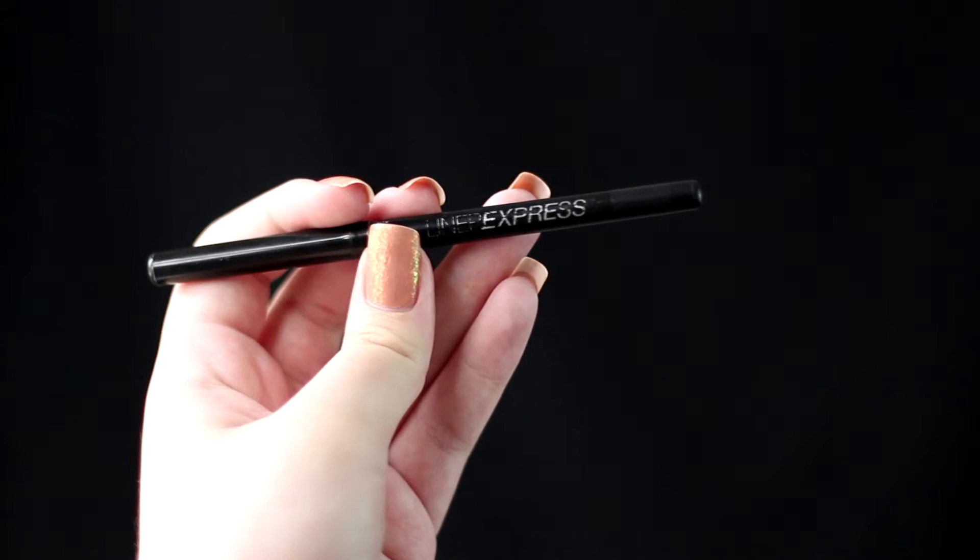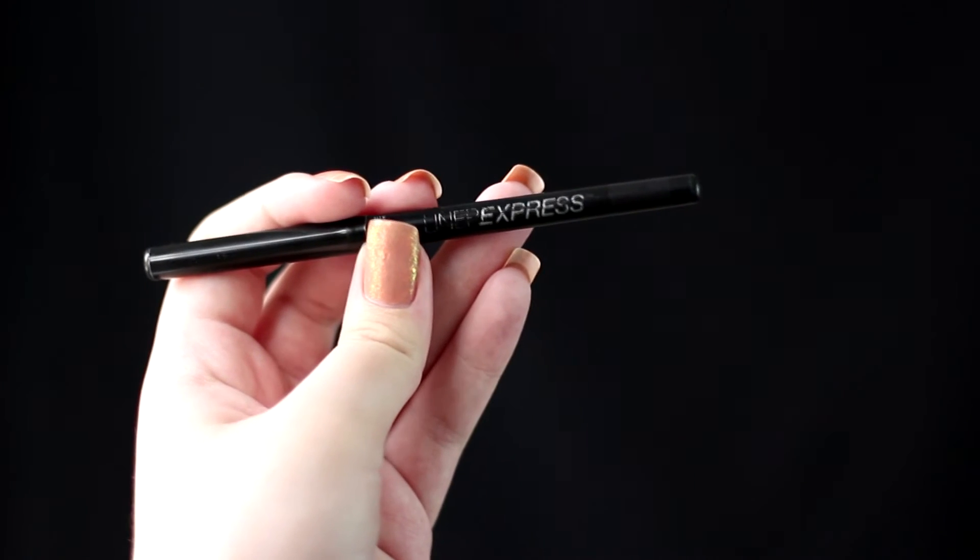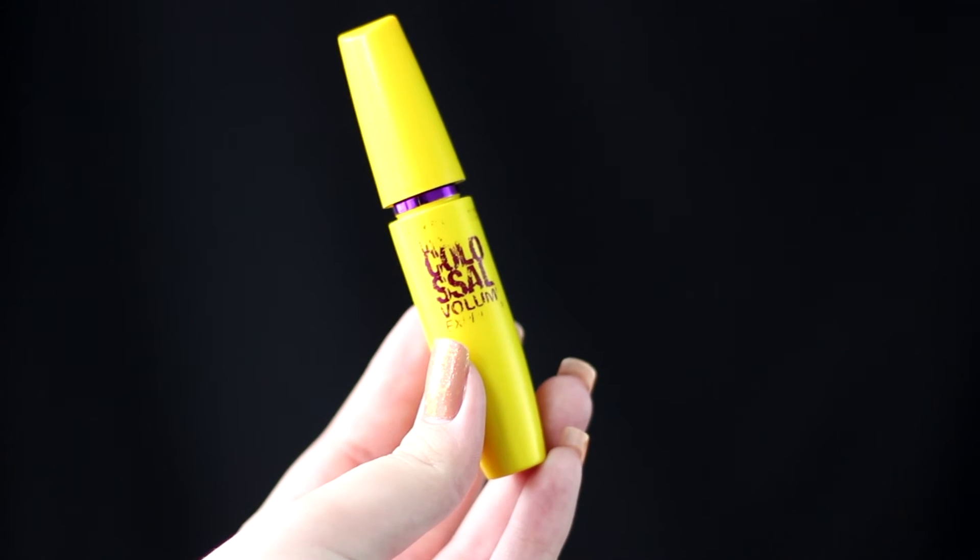Moving on to eyeliner. This is my favorite pencil for the waterline. I love wearing black on my waterline — this is one of my go-to products. It's very pigmented and it actually stays on my waterline, and I'm saying this because I have the most watery eyes. Next is the Maybelline The Colossal Mascara. It is freaking amazing — I'm sure you've seen people talk about this, it is one of those holy grail products. I love that it gives volume and length to my eyelashes and also separates them.